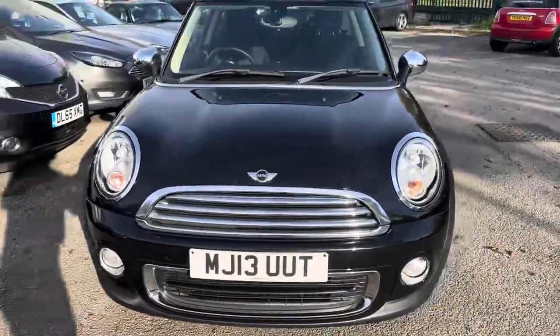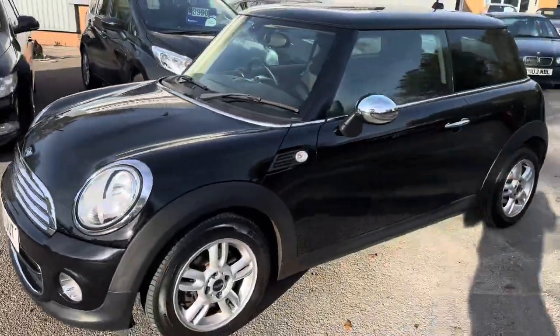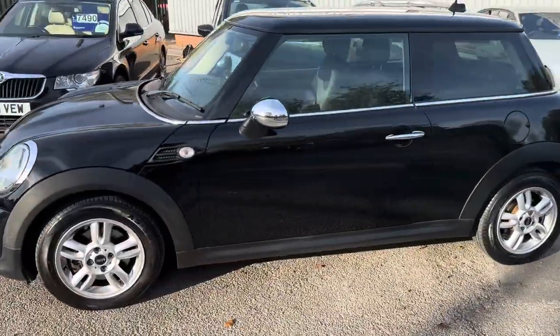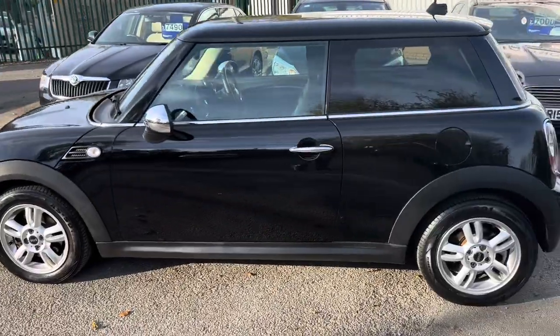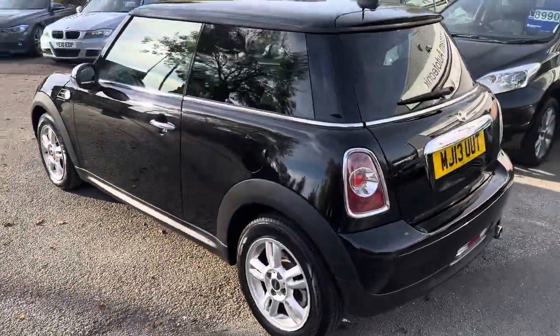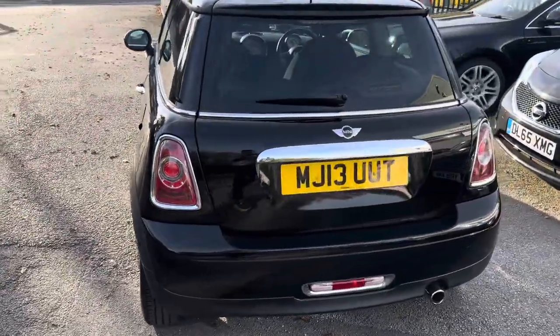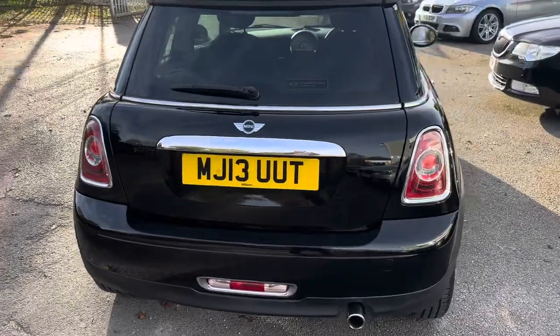All the nice extras that finish the car off, like the chrome exterior. This one's also got the chrome mirror caps and the chrome line interior. There's just the one former keeper - they've had it since 2016 and they've absolutely cherished it. It's in lovely condition as you can imagine from the mileage. It's the 1.6, which is the better engine than the 1.4 in terms of reliability.